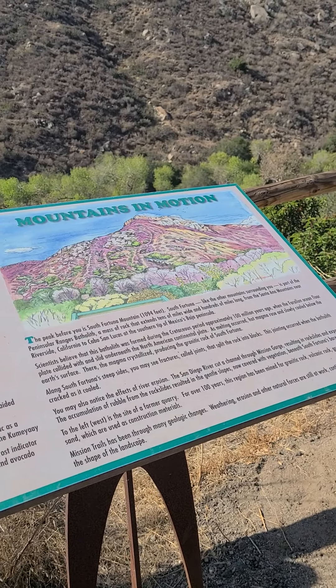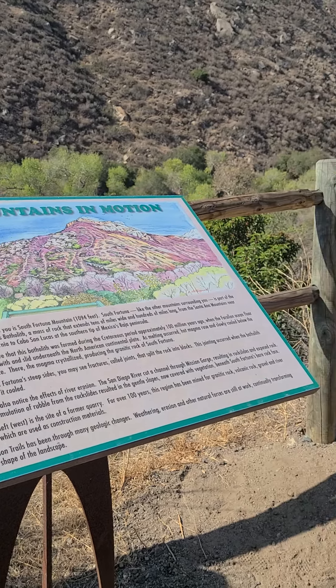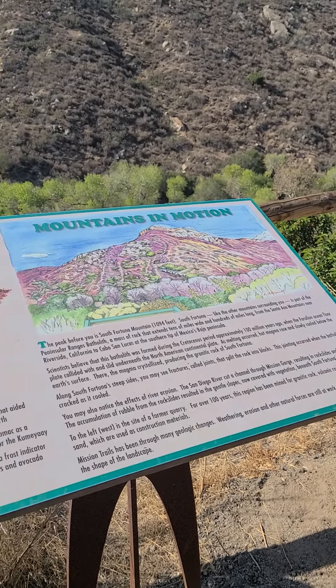Mission Trails has been through many geologic changes. Weathering, erosion, and other natural forces are still at work, continually transforming the shape of the landscape.